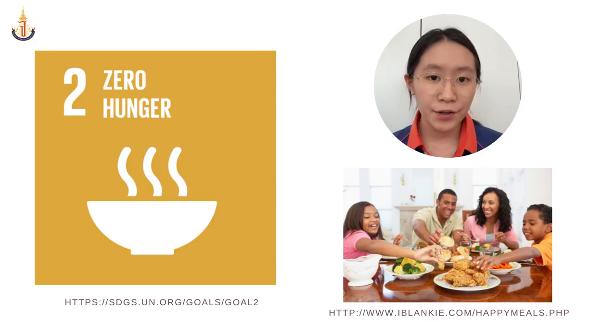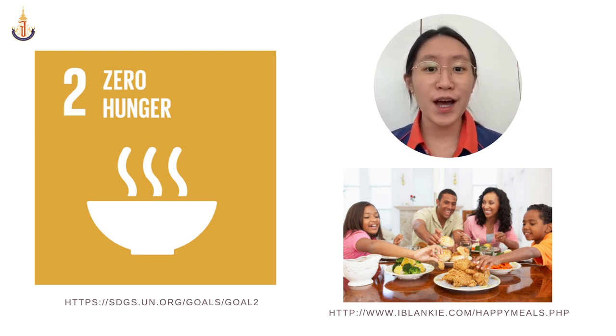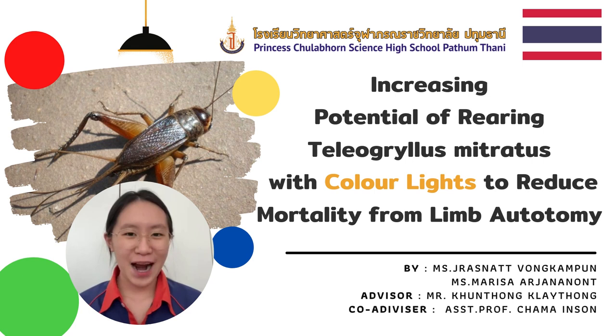So would it be better if we are able to sustain the food source of our own by an alternative method? From the inspiration of the SDGs second goal, to end hunger and to achieve food security by promoting sustainable agriculture, we proudly present our project: increasing the potential of rearing Teleogryllus mitratus with color light to reduce mortality from limb autotomy.